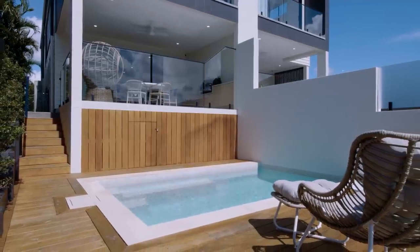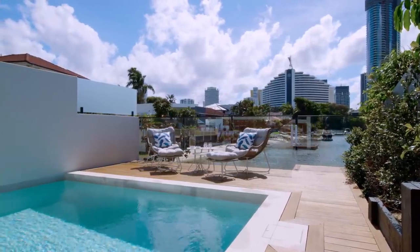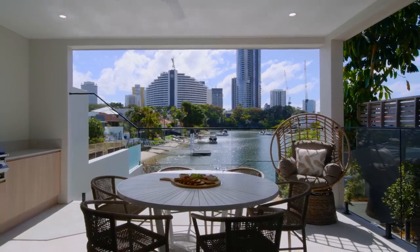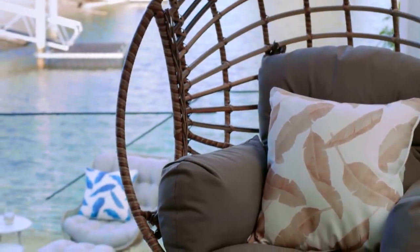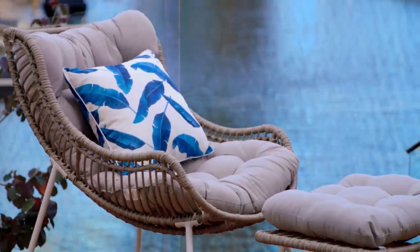Villa 2 also benefits from an entertaining deck and pool area, and again we followed the style of indoor furnishings to the outdoors for continuity, this time using a generous round dining suite in white and natural. A cosy and comfortable egg chair will give you a place to enjoy a quiet read or relax down by the pool in occasional chairs with matching footstools.